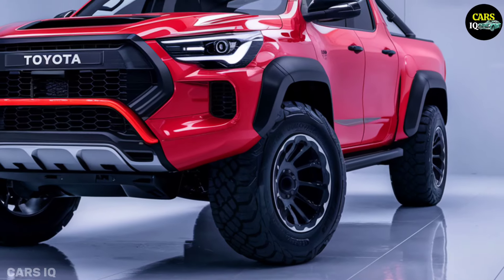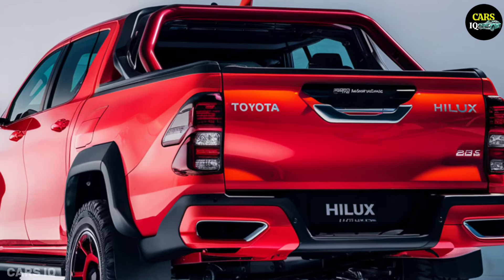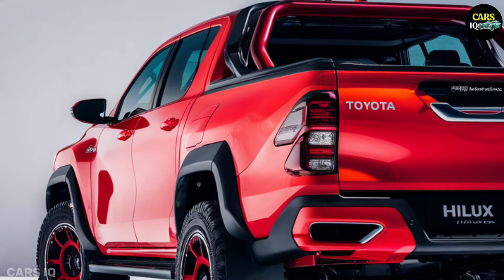Regarding real-world fuel economy, MPGe is the equivalent of MPG in an electric vehicle.